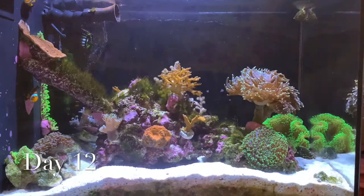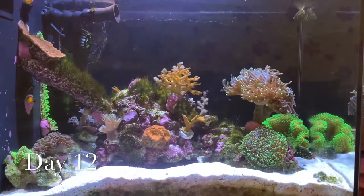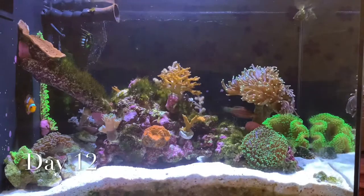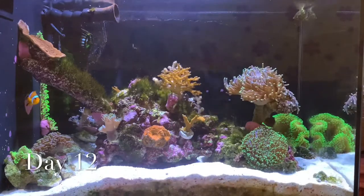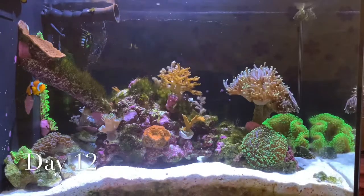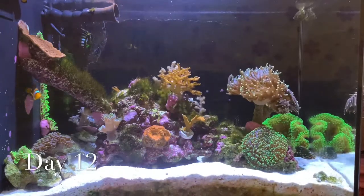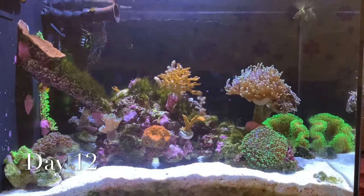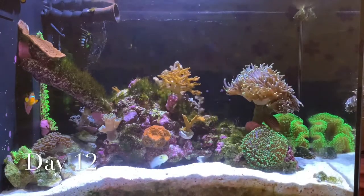This is day 12 of our Flux RX treatment, also known as fluconazole, to treat bryopsis. For a couple of months we've had a bryopsis problem and I've been trimming or plucking them off the rocks.